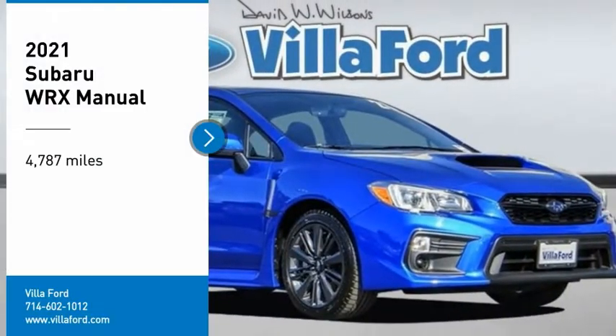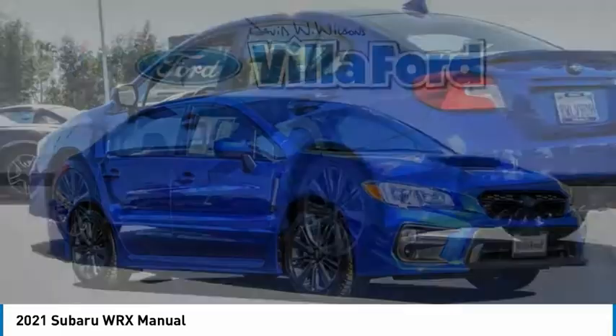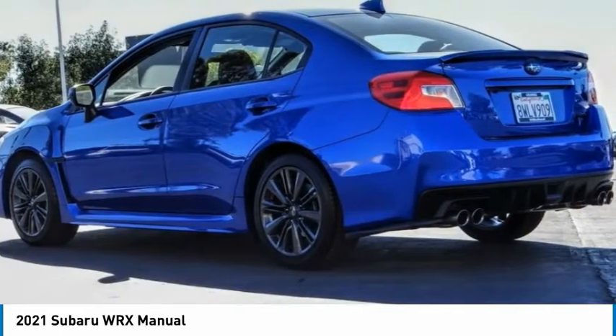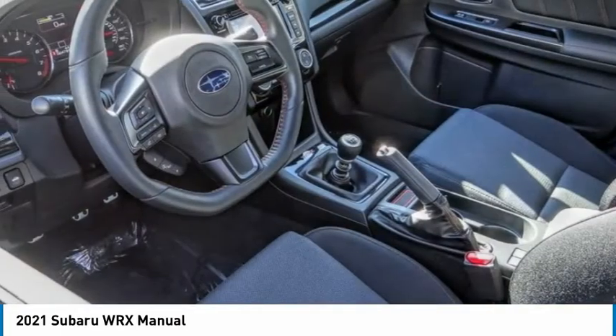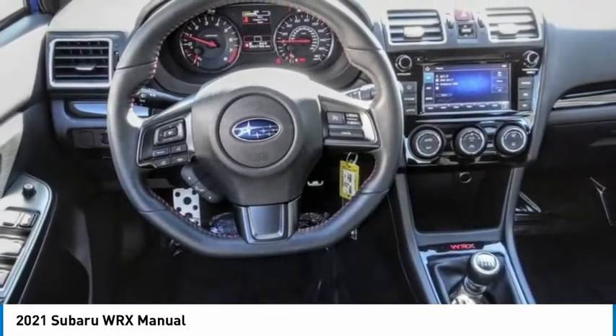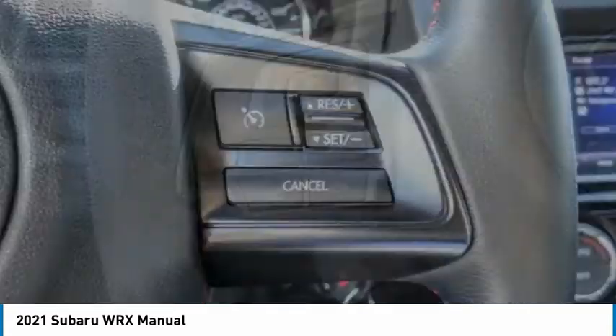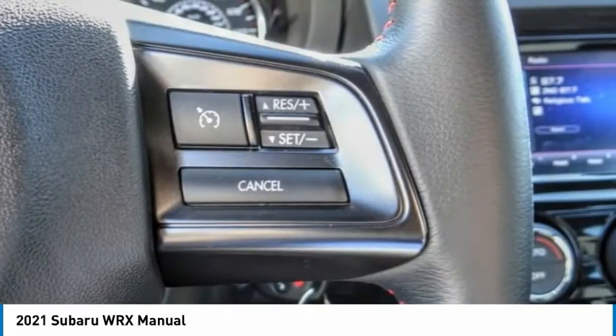We are pleased to show you the 2021 WRX. The Subaru WRX is built with performance in mind. Not only does it provide corner-hugging ability and power galore, but it also provides fantastic fuel efficiency. Plus, you get the dependability that we've come to expect from a Subaru.